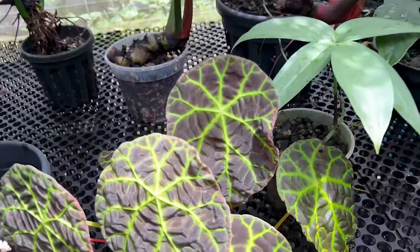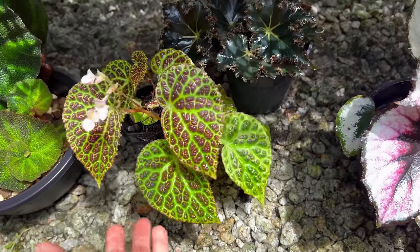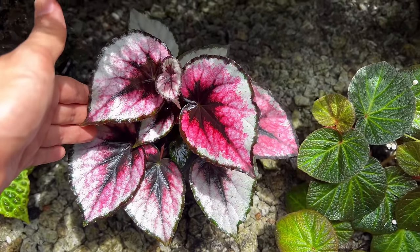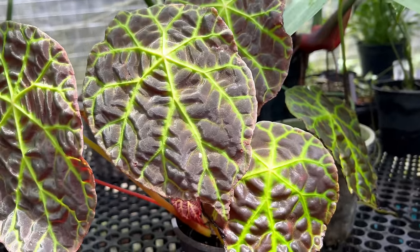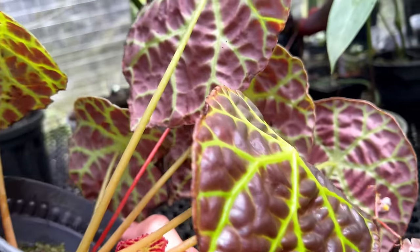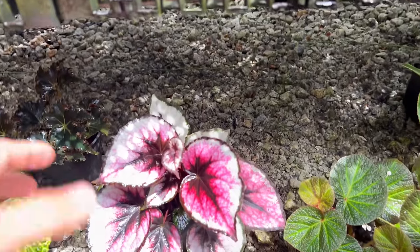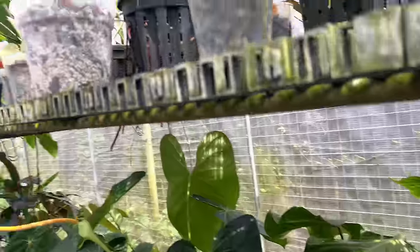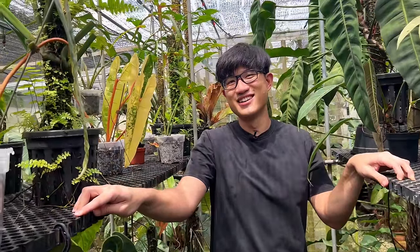John has just started with begonias too. He's not sure of all the names. Cane begonias don't do well in the plot because it's too wet, but rex and rhizome begonias thrive here. One neon rex begonia sized up beautifully just by being thrown under a rack. Begonias add nice pops of color in between the aroids, though the plants in this section are still juvenile.